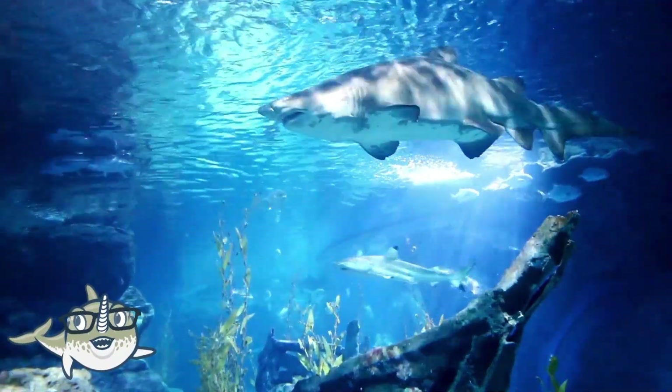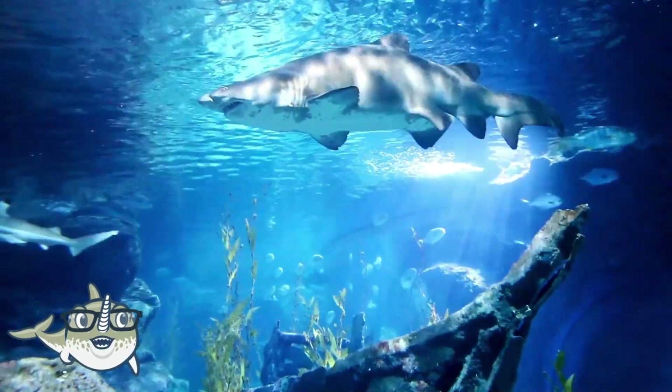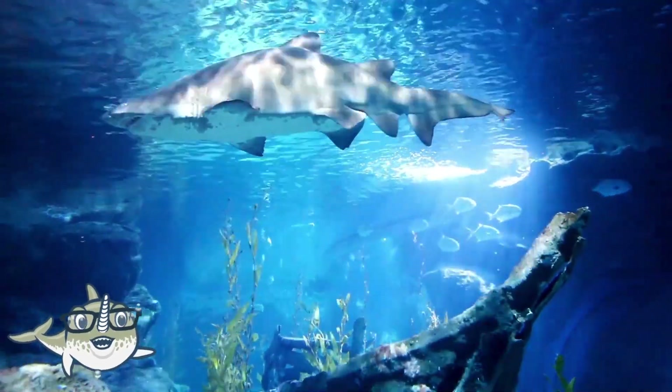Great white sharks are the largest predatory fish in the world, and they can grow up to 6 meters long and weigh up to 2,000 kilograms. They have a powerful bite, and can detect blood and vibrations in the water.